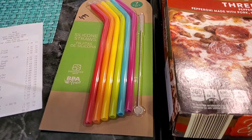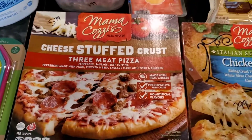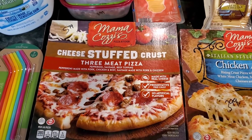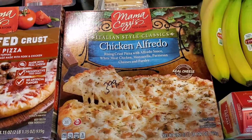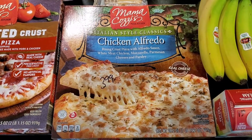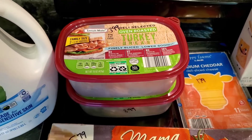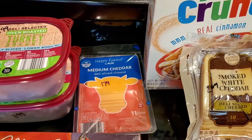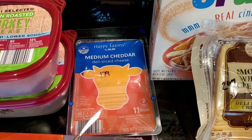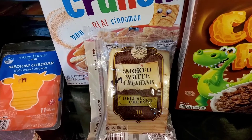Picked up a stuffed crust pizza for $5.79 — a little more than their other pizzas, but still a great price compared to takeout. A chicken alfredo pizza for $3.99 — we've never had that one but they're pretty much always good. Also $3.99 for some lower sodium turkey breast — picked up two packages, 15 ounces each. Some medium cheddar cheese slices, 11 slices for $1.79, and smoked white cheddar at $2.69 for 10 slices — that'll be great on grilled cheese.